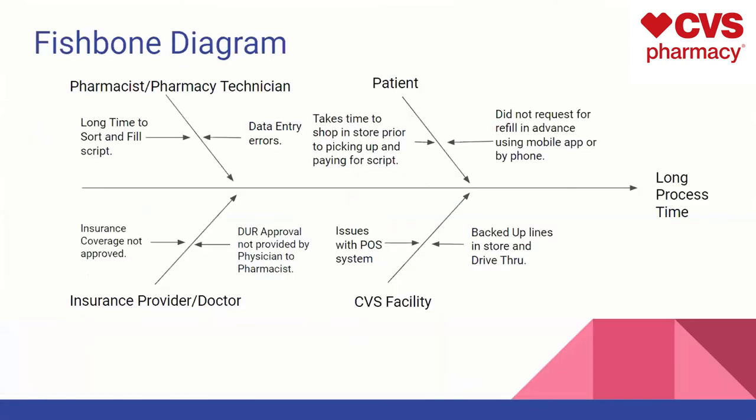This is our fishbone diagram. These are some things that could lead to a long process time. The pharmacist and pharmacy technician could take a long time to sort and fill the script, along with potential data entry errors. The patient can take a long time to shop in the store before even picking up the script, which could lead to a long process time — not necessarily the pharmacy's fault. Another reason is if they didn't request a refill in advance using the mobile app or phone, which can shorten the time by having the insurance and DUR check already completed before they even arrive.